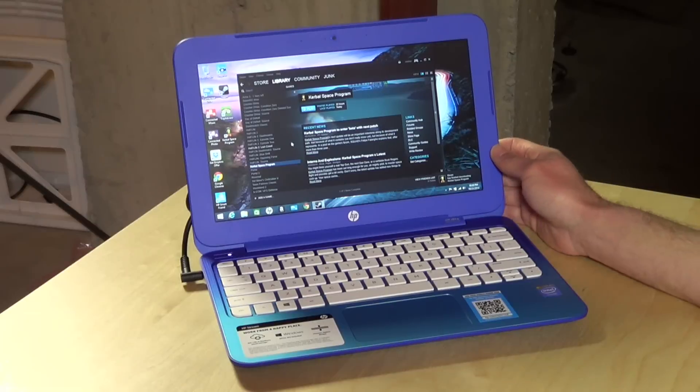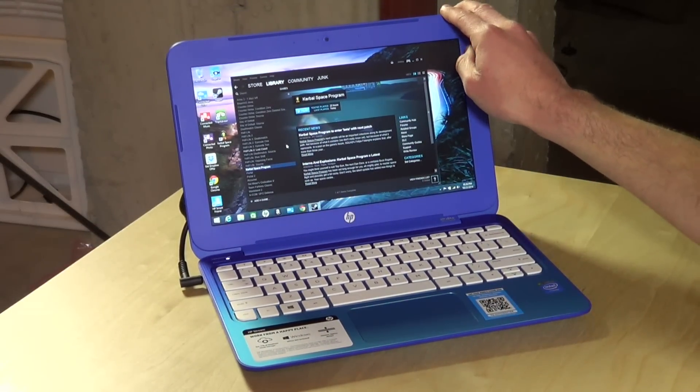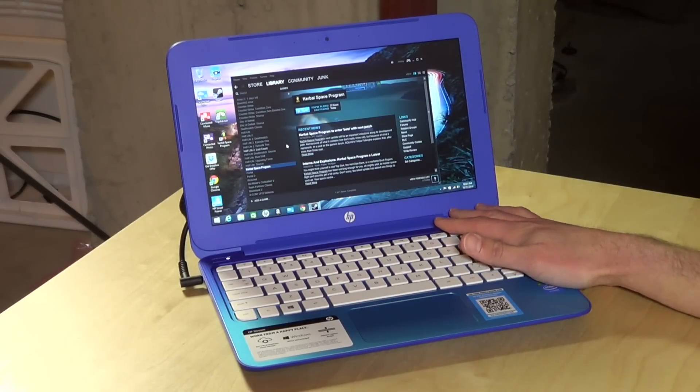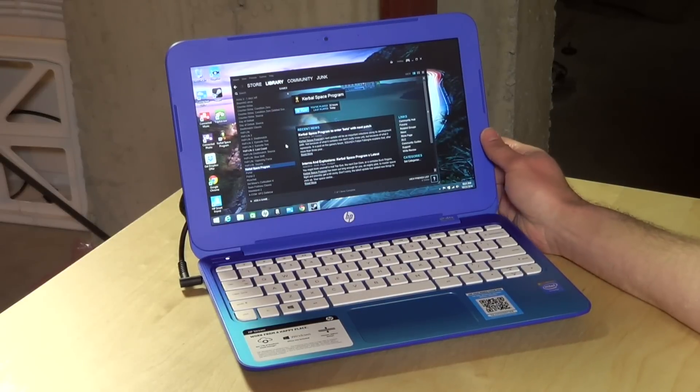You'll recall we looked at the HP Stream 14 a few weeks ago, which was a low-cost PC — I think it was under $300 or thereabouts. This one is under $200, starting at $199. It's an 11-inch notebook with the same screen resolution as that 14-inch device — 1366x768 — but unlike the 14, this one is Intel-based with an N2840 Intel Celeron processor at 2.16 gigahertz, so it actually performs better than the more expensive, larger PC in the HP Stream line.